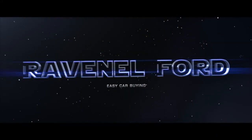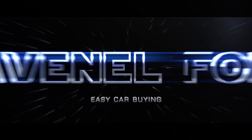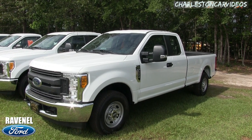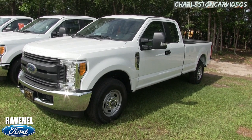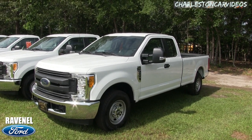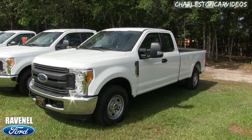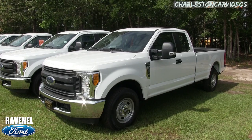Welcome to Ravenel Ford videos hosted on Charleston Car Videos. My name is Chad, and I'll be taking you around this beautiful 2017 Ford F-250 XL Super Duty work truck. Stay tuned over the next few minutes as I cover the pricing structure here at Ravenel Ford and why it's the best in the Carolinas, and probably in the United States. We'll also be looking at some of the features on the work truck.